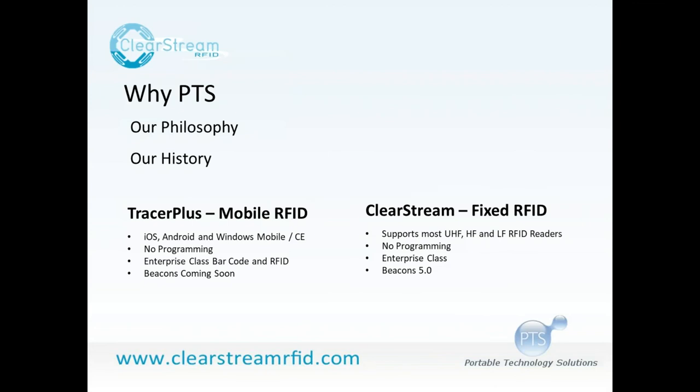We convey to our customers that just because you start out small — maybe just barcoding — you can evolve into new technologies with our software at minimal to no cost, just the hardware. Tracer Plus is on the mobile side. ClearStream is our fixed RFID software, which is growing into fixed IoT software. ClearStream takes the same philosophy: make it easy for anyone, no programming required, to create fixed RFID applications.